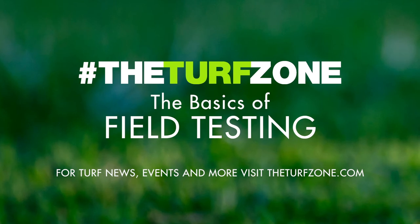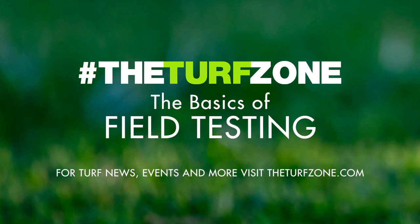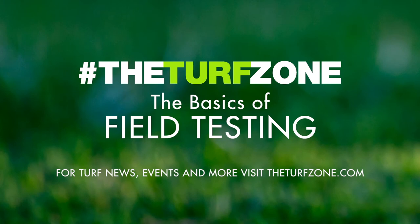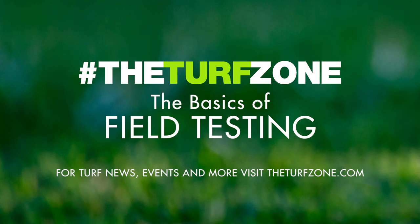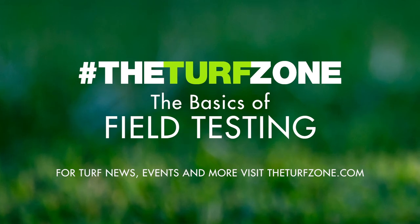For synthetic turf, infill depth can be just as important as soil moisture is for natural grass. The infill depth is something that is taken for granted on many synthetic fields. As seasons progress, infill can be moved around and create spots on the field that are lower or higher than other areas. Variances in infill depth have been found to impact surface hardness, surface temperature, and rotational traction, according to Center for Athletic Field Safety reports. Infill depth is a very easy measurement and can be done very quickly, letting the field manager know if infill is needed or simply needs to be redistributed.